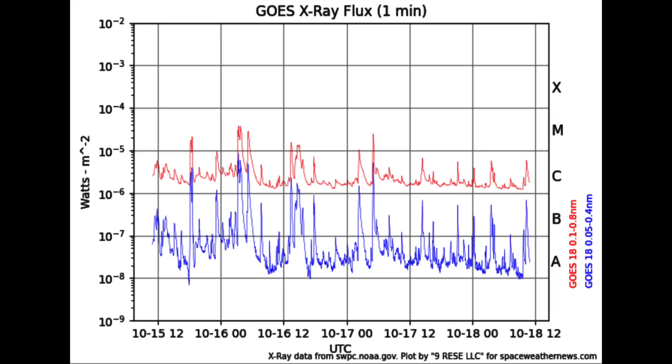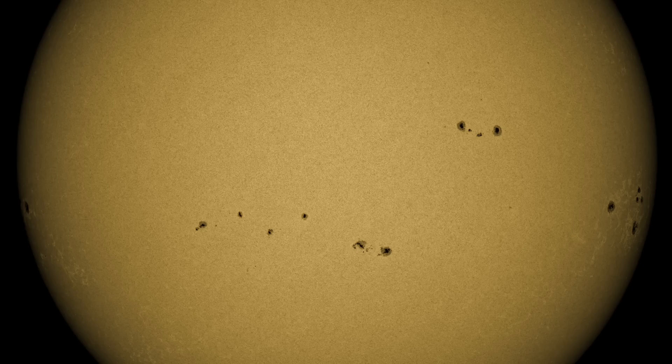Here is the x-ray flux chart. We were seeing some M-class flares in the middle of the week, but even those have died down. We're firmly seeing C-class x-ray production at a maximum. This is mostly due to a lack of sunspot complexity — these spots may be well numbered and have a bit of size, but they're not magnetically complex and are therefore not producing much in the way of solar flares.